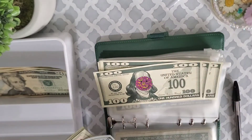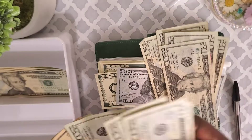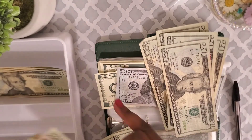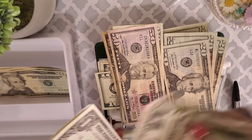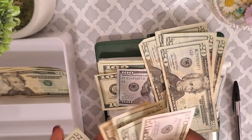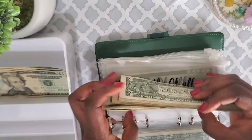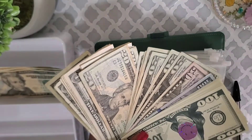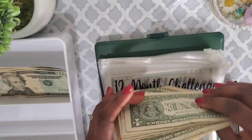After counting: seven hundred in the bank plus the cash — one thousand and fifty dollars total in my twelve-month savings challenge. Wow, this is super amazing! Whatever you put your mind to, you can always do it. I completed this challenge in seven months — if I can do it, then you can do it too.